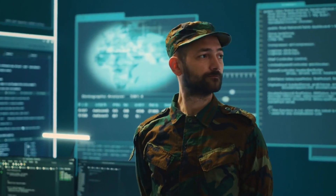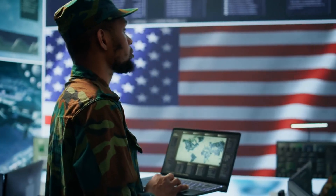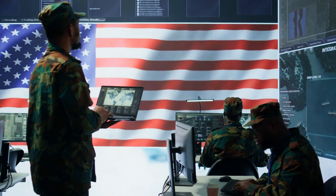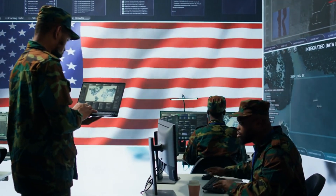Electronic warfare would also play a critical role. The U.S. Navy could employ electronic warfare aircraft like the E/A-18G Growler to disrupt U.K. communications, radar, and missile guidance systems. Cyber warfare units would attempt to disable the U.K.'s digital defenses and military command and control networks, creating confusion and reducing the U.K.'s ability to effectively respond to the invasion.